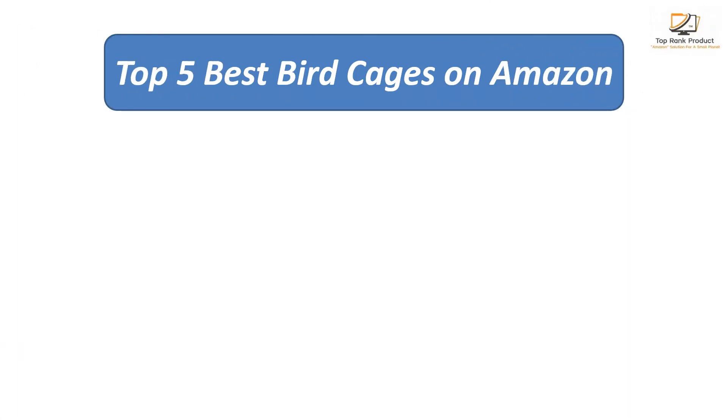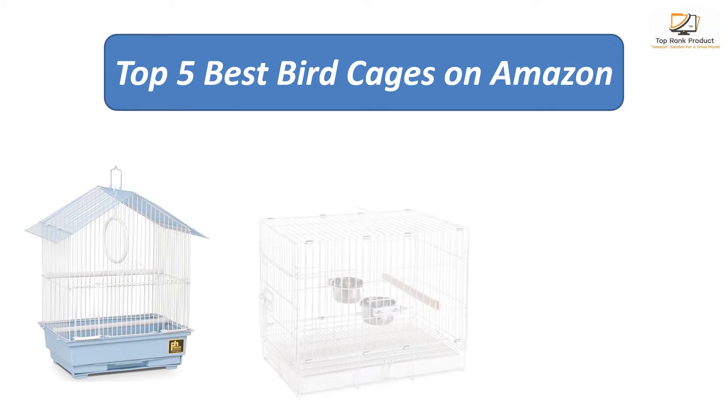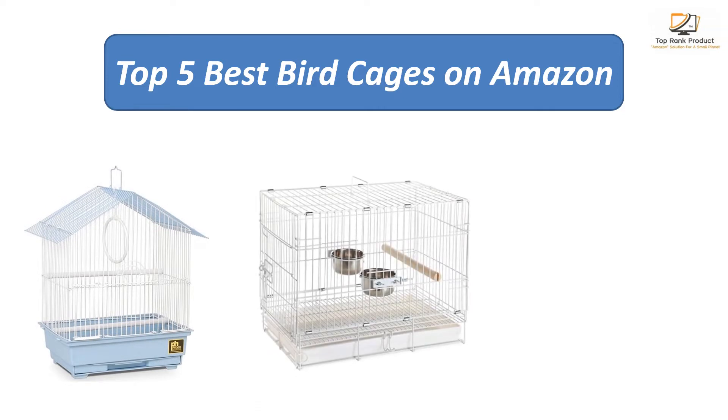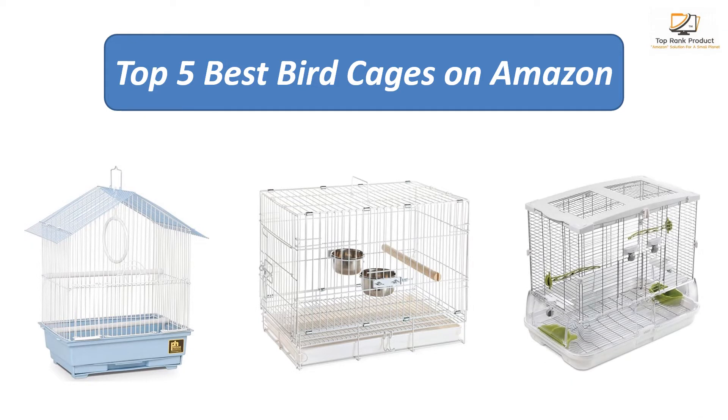We analyzed consumer reviews to find the top-rated products on Amazon. I am going to review the top 5 best bird cages on the market.